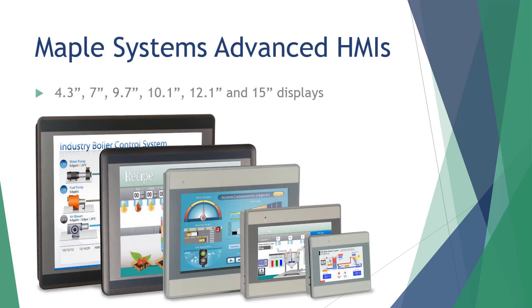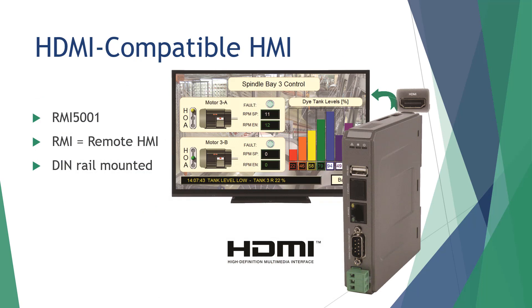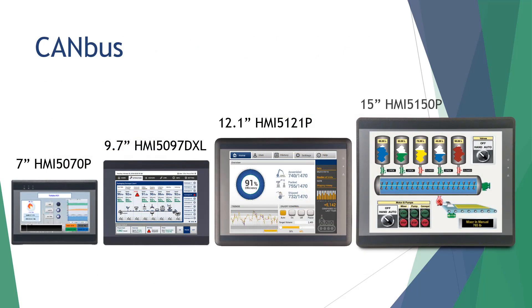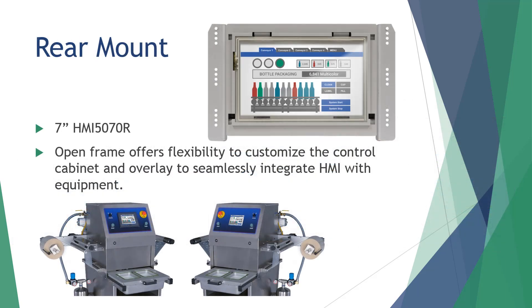The Maple Systems Advanced HMI Series offers models in sizes ranging from 4.3 to 15 inches. For applications where an even larger screen is required, the RMI5001 Remote HMI can be connected to any HDMI-compatible monitor or TV, and is designed to be DIN rail-mounted. Wi-Fi and dual Ethernet are available on select models, allowing segmentation of your control and plant networks for additional remote access security. The P-Series and the 9.7-inch XL model support the CAN bus communications protocol. We also offer a 7-inch rear-mounted option for applications where custom overlay or flush mounting is desired.